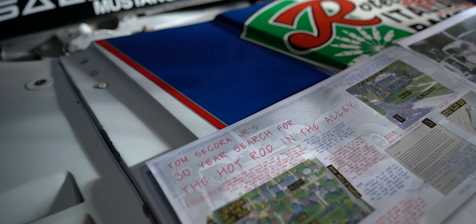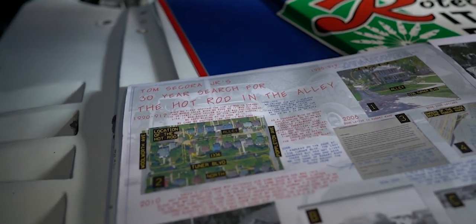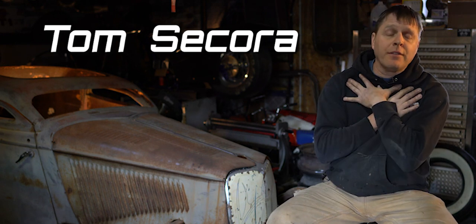Welcome to my journey of the Omaha Coupe — a 30-year journey for me to get this car in my possession. I first saw it in an alley in 1990 over in the Field Club area of South Omaha, and it's been pulling my heartstrings ever since.